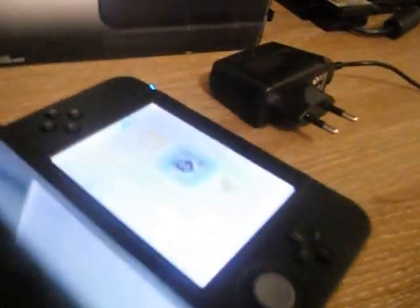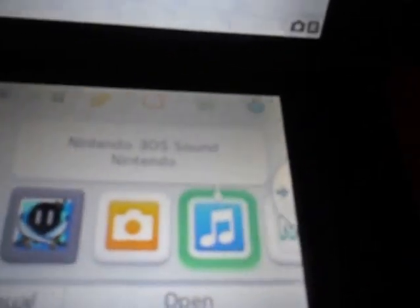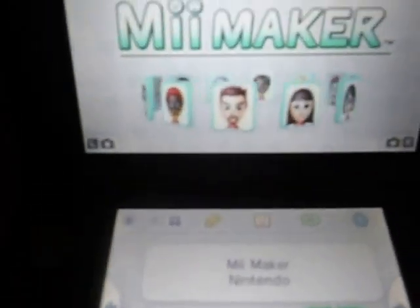I forgot to tell you something guys — you can see inside there is an R4 card, but I will tell you about this R4 later in the next video. You can see it right here. This is the Nintendo 3DS camera. I will do some photos — you cannot do videos on it. These are the music files.